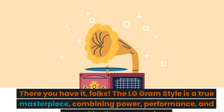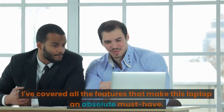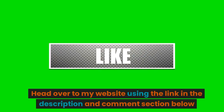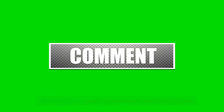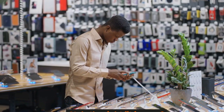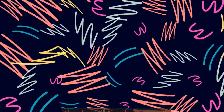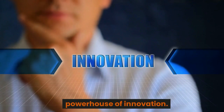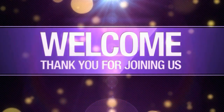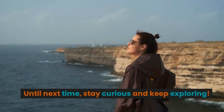There you have it, folks. The LG Gram Style is a true masterpiece, combining power, performance, and versatility like never before. I've covered all the features that make this laptop an absolute must-have. Head over to my website using the link in the description and comment section below for an in-depth analysis, pros and cons breakdown, and to answer the ultimate question: is the LG Gram Style the right fit for you? You can also find the Amazon purchasing link for the LG Gram Style in the description box. It's time to unlock your potential with this powerhouse of innovation. Thank you so much for joining me, and remember to like, subscribe, and hit that notification bell to stay updated on all things tech here at The Gadget Corner. Until next time, stay curious and keep exploring.